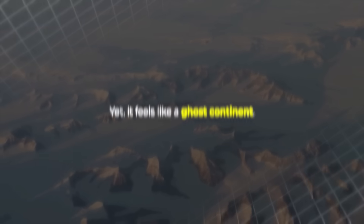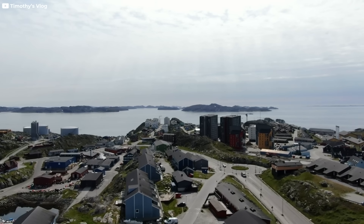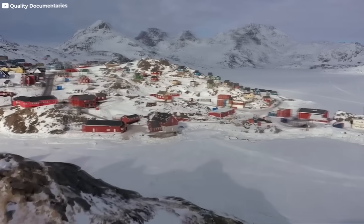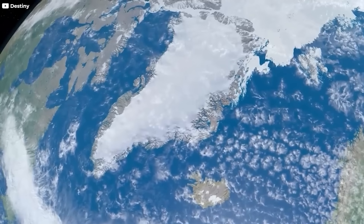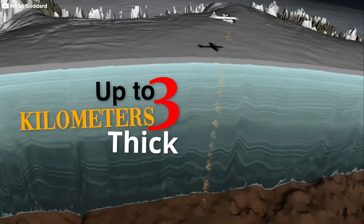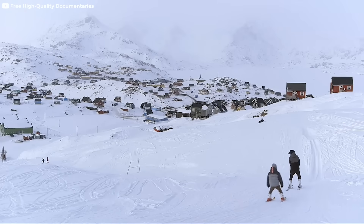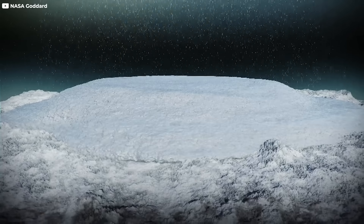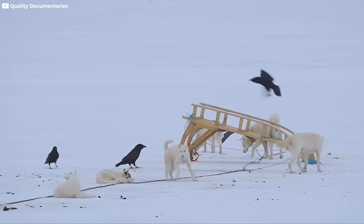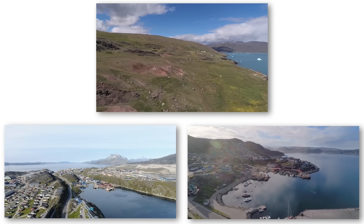Yet it feels like a ghost continent. Only about 56,000 people call it home, clinging to the ice-free coastal fringes in small settlements, surrounded by towering cliffs and fjords. From space, Greenland is a white shield. Eighty percent of its land mass is buried under an ice sheet up to three kilometers thick — that's taller than most mountains in Europe. The interior is a cold, high-altitude desert where snow never fully melts, layer upon layer becoming ancient ice. But the edges of this frozen land tell a different story: green valleys, jagged coasts, and open waters emerge each summer.